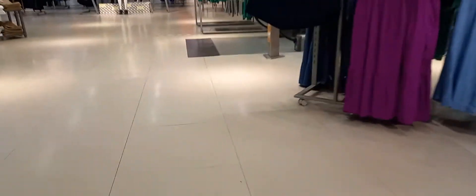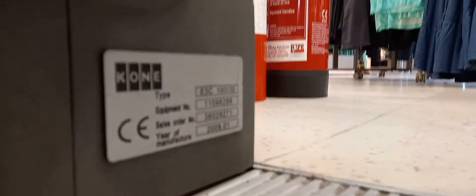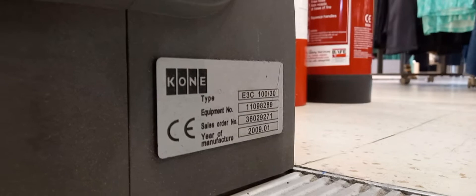This is in Bristlington Car Park — no, it's Gallagher Retail Park. Oh yeah, same day. Knox and Spencers — Kone. Wait, just look down here. Let's see: built in January 2009, and the serial number is 1109889.